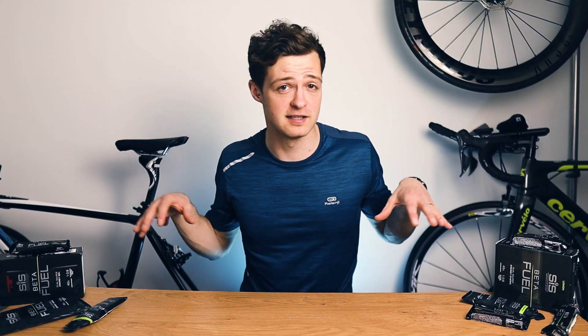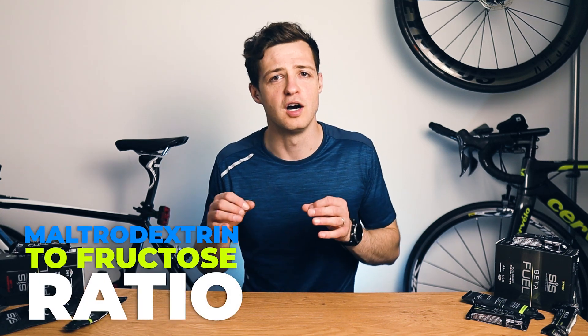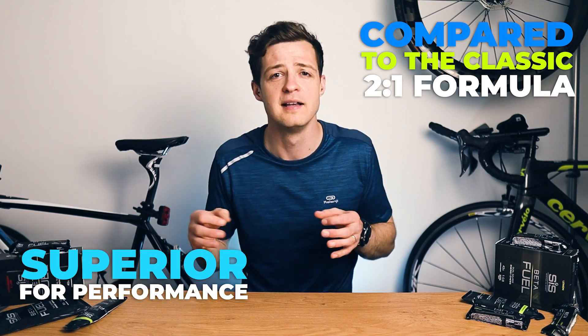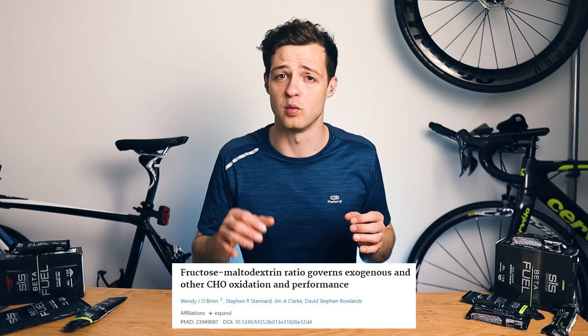Today we're going to go through a review of Science & Sport's new beta fuel range. I've already done a couple of videos where I covered why Science & Sport came out with this new range, essentially the science behind it, and my review of the standard gel, because there are two different gels in the range. Science & Sport created this new range with a multidextrin to fructose ratio of 1 to 0.8 because it was shown to be superior for performance compared to the classic 2 to 1 formula in a study from 2013. The 2 to 1 ratio is used for most sports nutrition products and the only other company that I know of that uses a 1 to 0.8 ratio is Martin, who have a pretty great reputation and sponsor triathletes like Jan Frodeno and Christian Blumenfeldt.